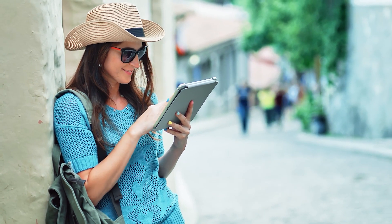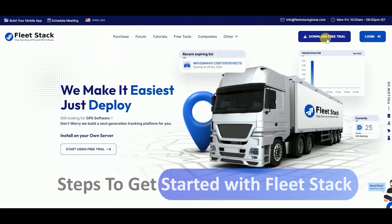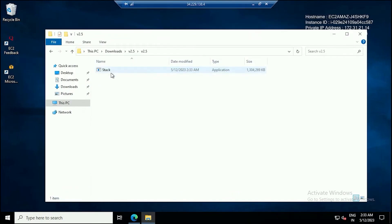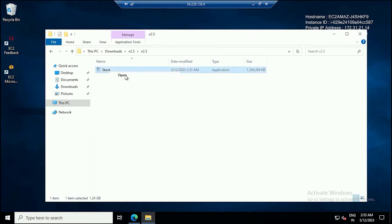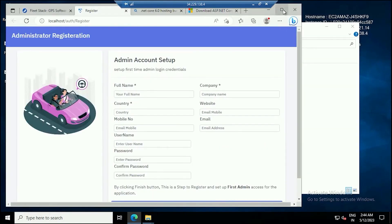So how does one harness the power of Fleet Stack? Step one: download and install. Navigate to the Fleet Stack website and locate the download button at the top right corner. Click download and install the software that suits your device — it's as simple as that. Step two: register. Open the newly installed software and fill in your details to create your account.